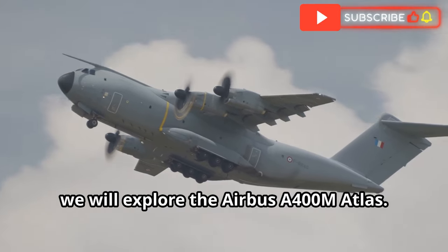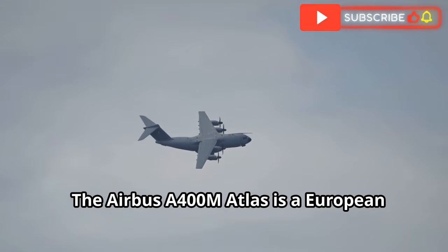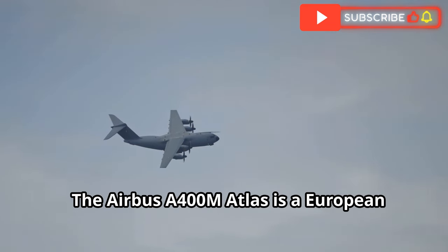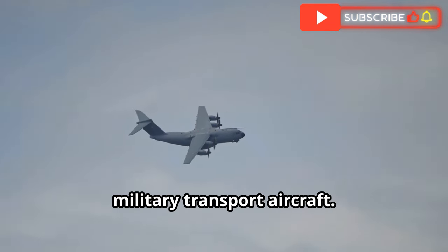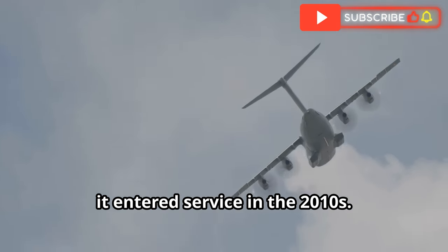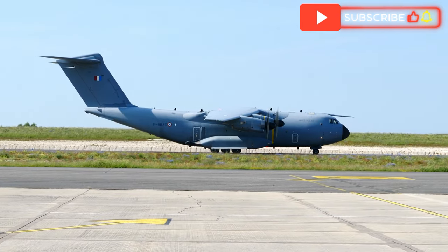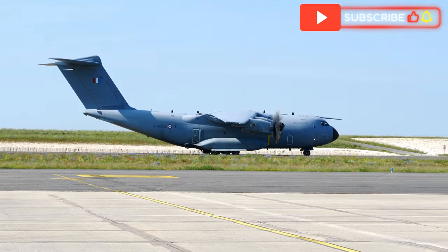Next, we will explore the Airbus A400M Atlas, a European military transport aircraft developed by Airbus Military, which entered service in the 2010s. The A400M is designed to bridge the gap between tactical and strategic airlift capabilities. It offers a higher payload capacity and longer range than the C-130, carrying up to 81,600 pounds of cargo. The A400M also features advanced avionics and fly-by-wire controls, similar to the C-17.